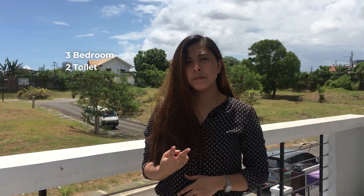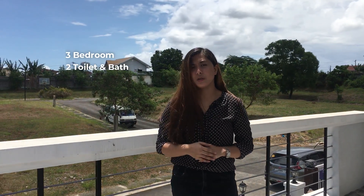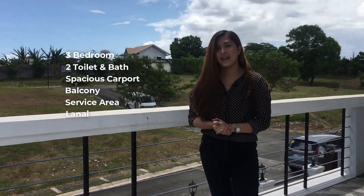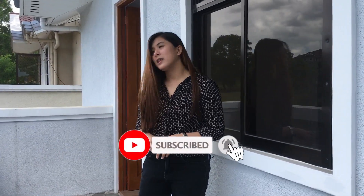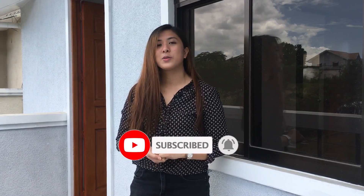As a recap, this property has three bedrooms, two toilet and baths — one on the ground floor and one on the second floor. This property also has a spacious carport, a balcony, and a service area. If hindi pa kayo nakakapag-subscribe sa aming YouTube channel, you can hit the subscribe button and the notification bell para ma-update kayo sa mga susunod naming videos. Again, this is Roche of My Saving Grace Realty — see you on our next episode of MSG Home Tour.